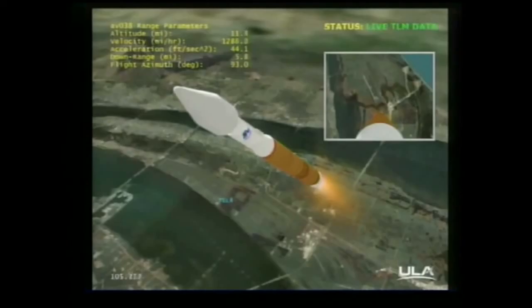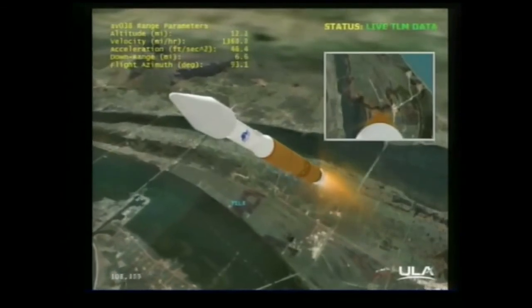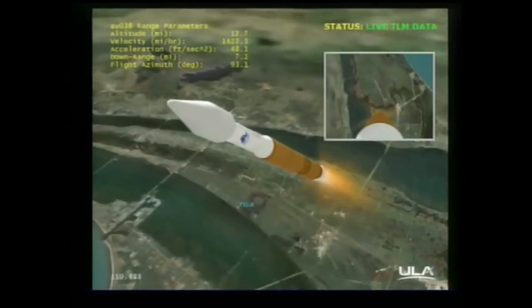We are now at 10 nautical miles in altitude, 7.4 miles downrange, traveling at 2,200 miles per hour.